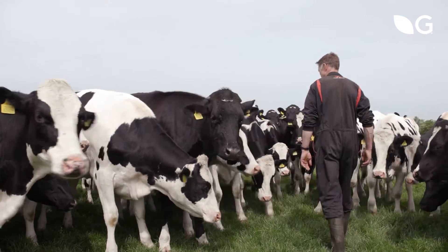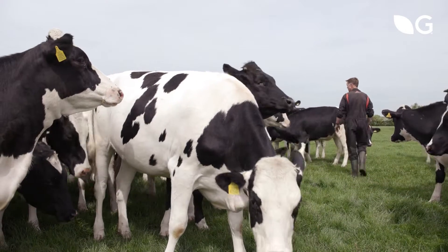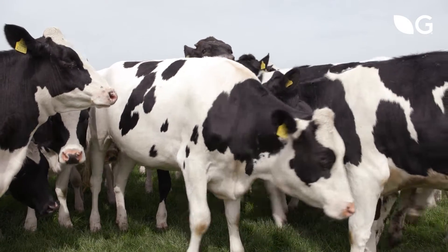Hello, I'm Helen Matthew and I'm a grassland and forage specialist at Germinal. This is Tony Ball, farming here in partnership with his brother. We're farming 750 acres on four separate sites. We've got a centralized dairy unit, milking 500 cows through a robotic milking system with all year round calving.